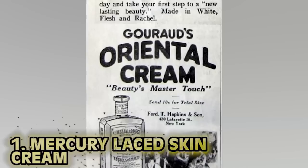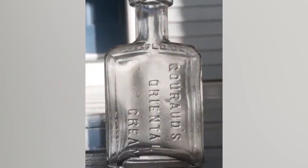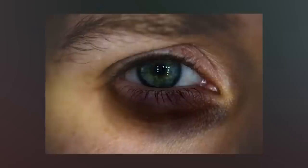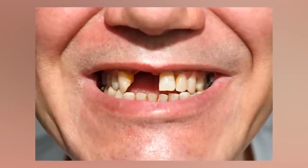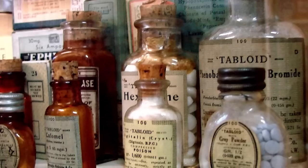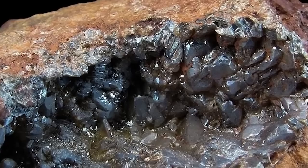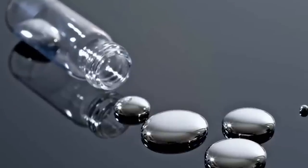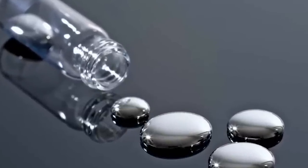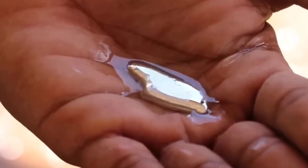Number 1: mercury laced skin cream. Secure Gorad's Oriental Cream and take your first step to a new lasting beauty. Over time you too can develop dark rings around your eyes, lose some of those pearly whites, and get stunning black gums — because Gorad's Oriental Cream is made with calomel, a mercury compound. While women of the 1920s who used this product once or twice would be fine, those who used it over long periods of time subjected themselves to mercury poisoning.